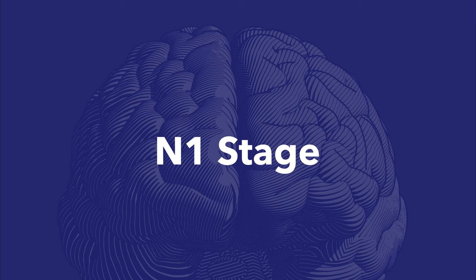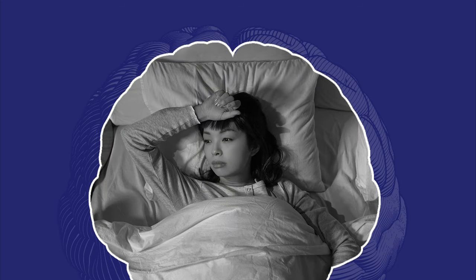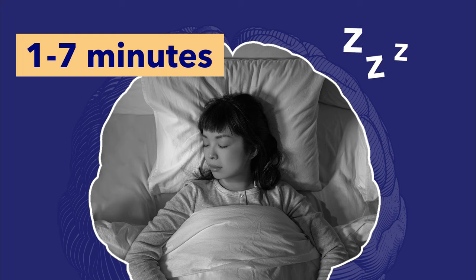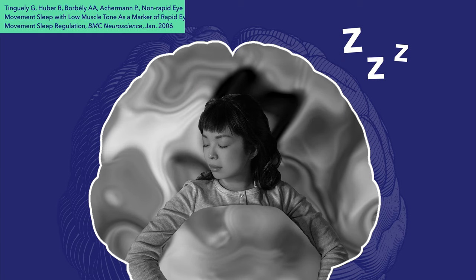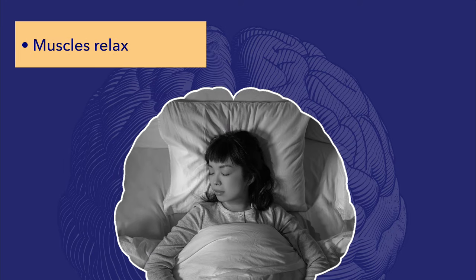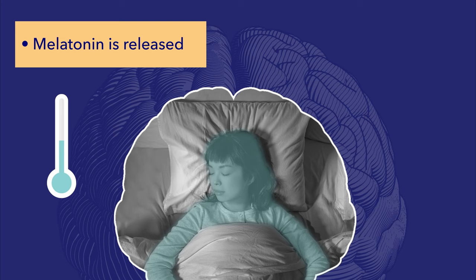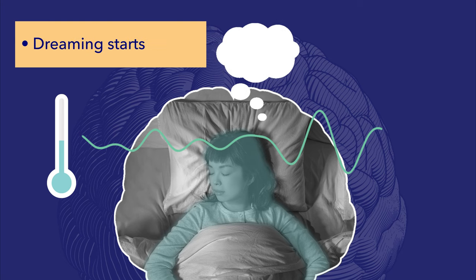First up is the N1 stage, which occurs when we are transitioning from wakefulness to sleep. The stage usually begins within minutes of lying down, but can take longer depending on sleep habits, disturbances, sleep disorders, and each person's unique physiology. Once it begins, it lasts between just one and seven minutes. There's some awareness of the environment, though most people begin to lose their sense of time and place. During N1, your eyes close, your muscles begin to relax, your core body temperature decreases, your pineal gland begins to release melatonin, and your brain waves shift from alpha waves of relaxation to theta waves of sleep. You may also start dreaming during this stage.